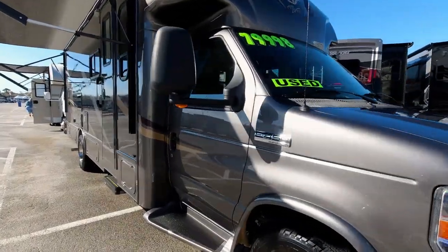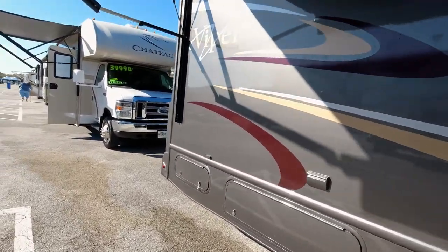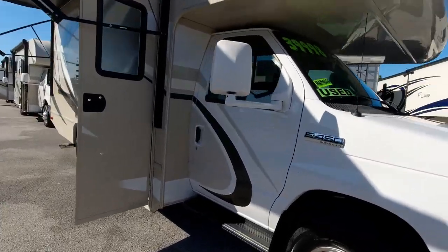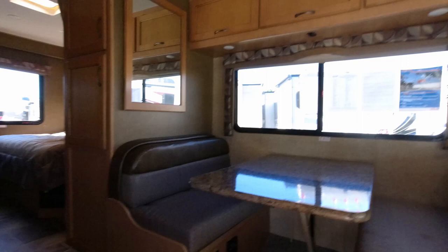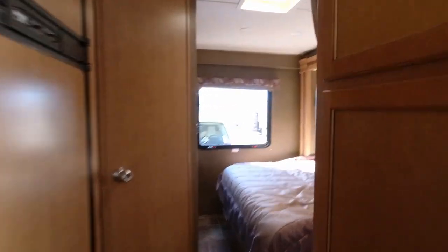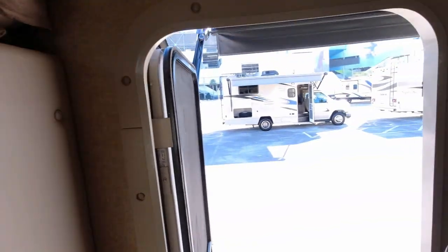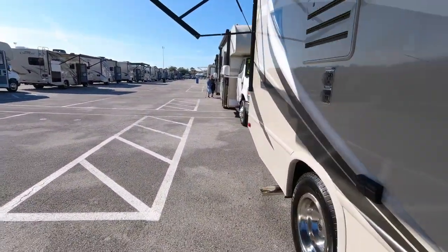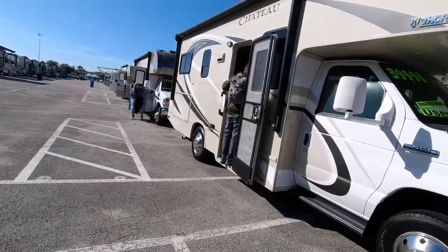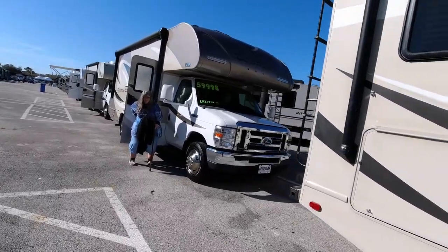This is a Nexus at $79,998 — it's closed up so we're not going in there. Over here we have a Chateau for $39,998 on a Ford chassis — a Thor. Inside there's a dinette, television stuffed up in the corner, and not a bad bed. That's $39,000.